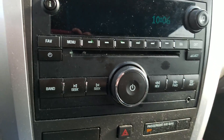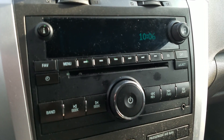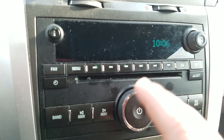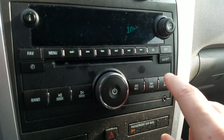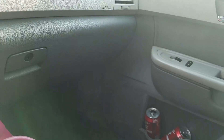2009 Chevy Traverse — been having a problem for about a day and a half now. It's basically with the radio. Never had a problem with it before, but now when I turn it on and turn it up, I'm getting no sound from the bottom speakers.